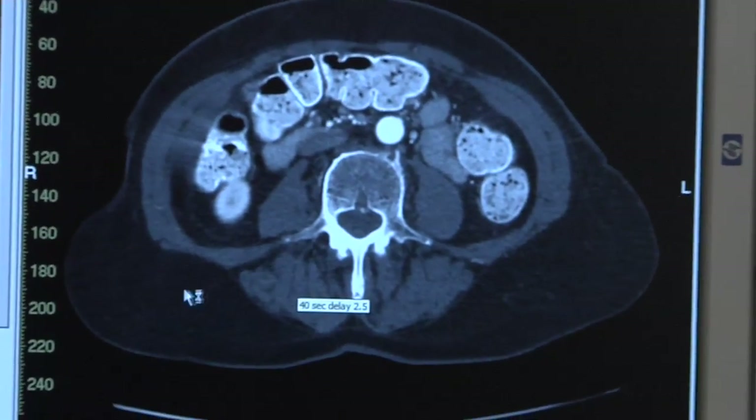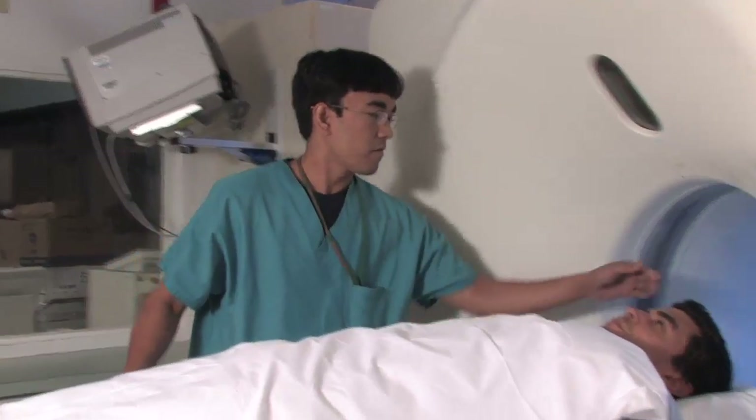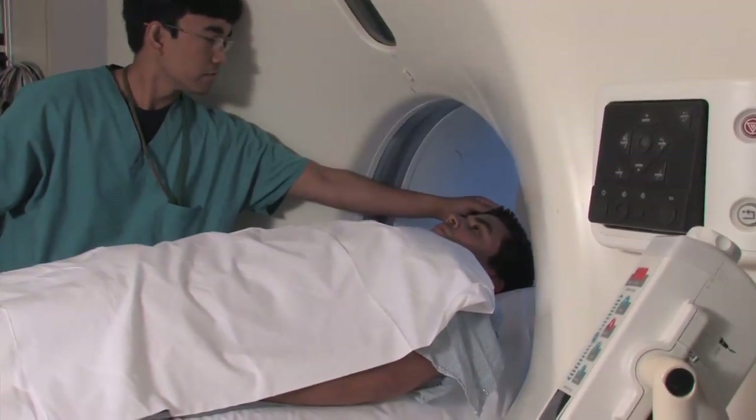New CT scanners give off less radiation. What we're able to do now is reduce the radiation dose of the patient by about 10 to 15 percent, and sometimes up to 40 percent for certain scans, and still get the same image quality. And scans take less than a minute.